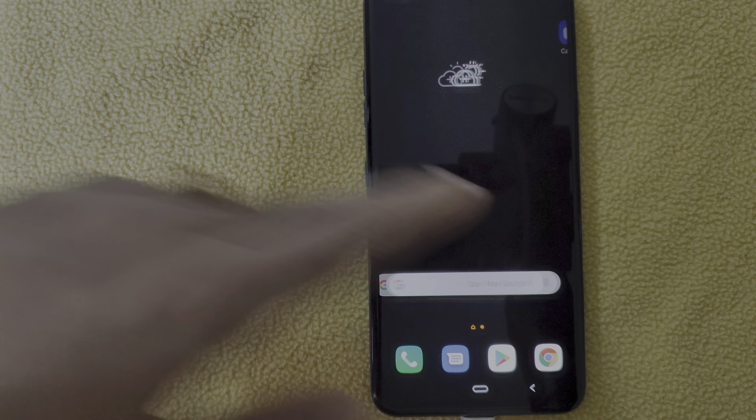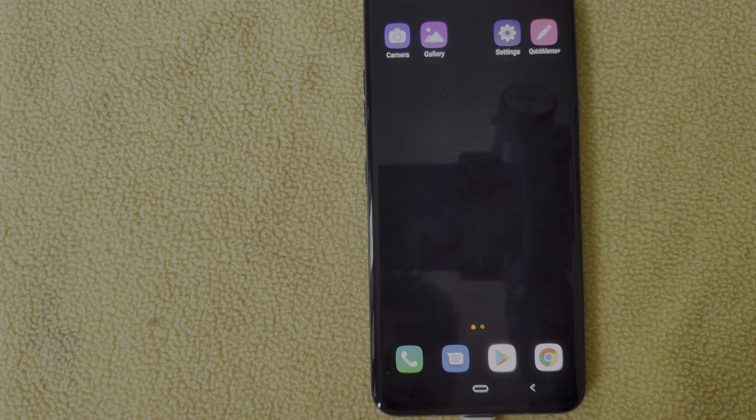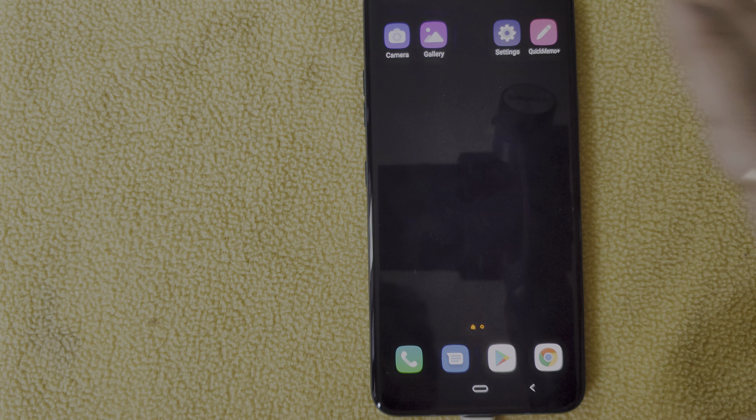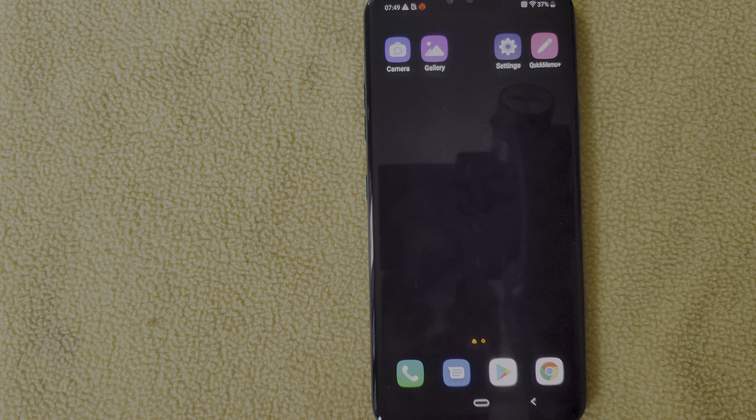It looks like I found a bug here. I'll keep exploring and post an update video after some time. Thank you for watching, and congratulations on getting the Android Pie update in India officially by LG, finally on the 1st of August 2019. Bye bye.